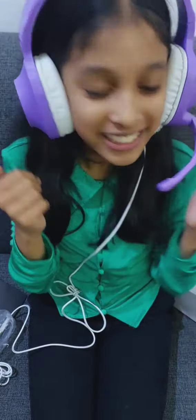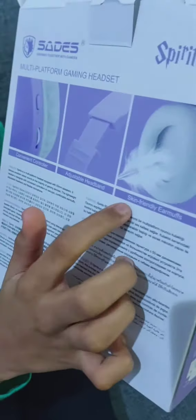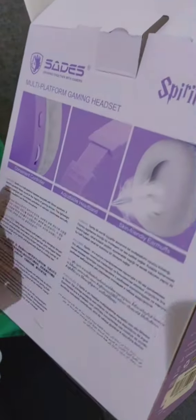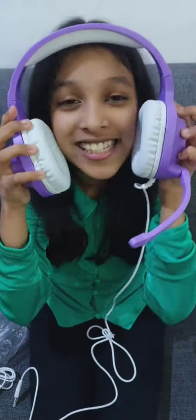Guys, it's comfortable! Can you hear me? Yeah, it's comfortable. Look, it has an adjustable headband, skin-friendly earmuffs, and a convenient controller. Let's see what the convenient controller is — it's very good. So guys, finally I got my headphone!